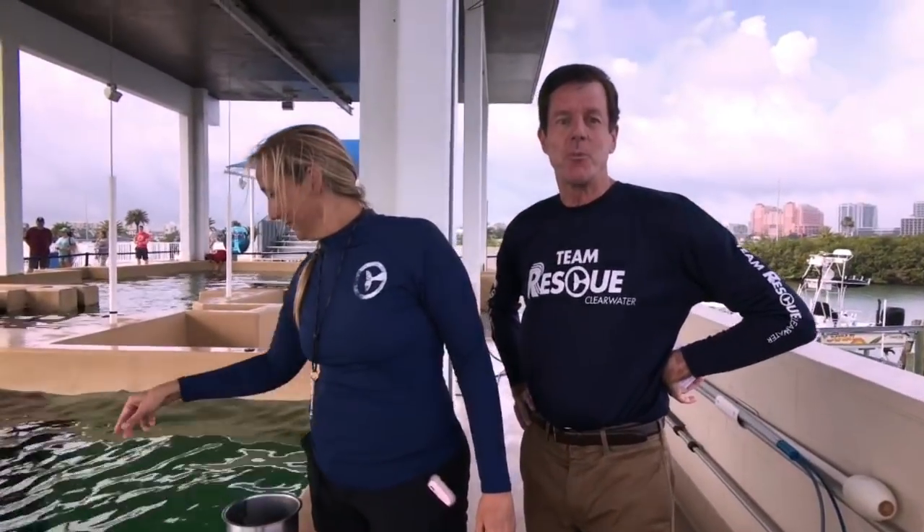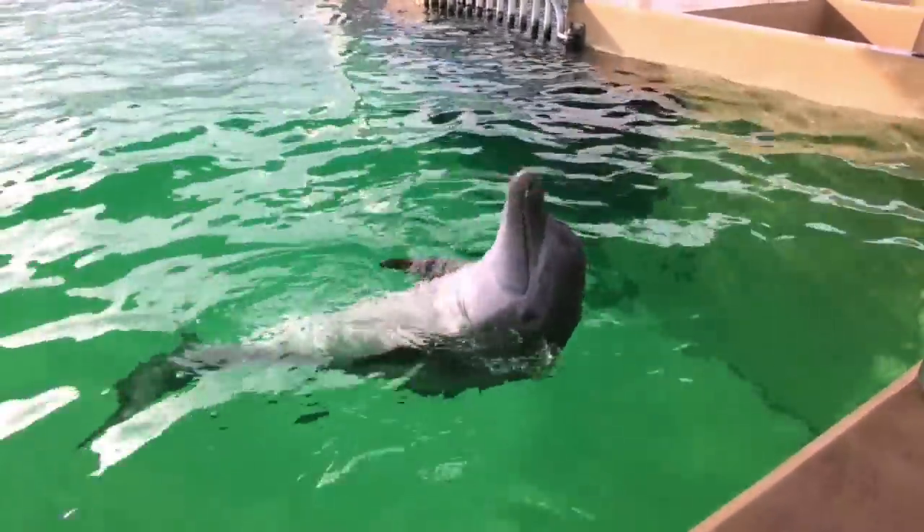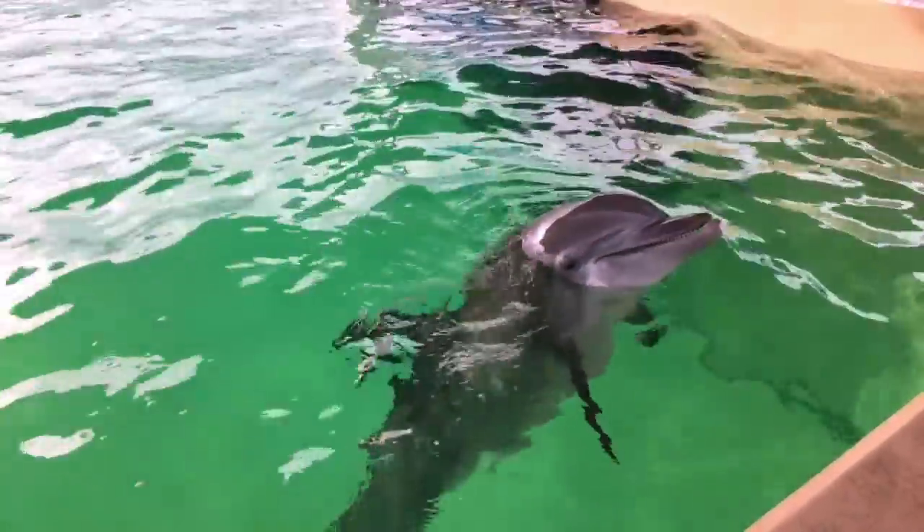Hey, good morning everyone! This is Bill Potts, live here at the Clearwater Marine Aquarium. It is Dolphin Awareness Month and we're here with one of our resident dolphins, Nicholas, and Cammie. Nicholas is adorable, so we're going to learn about Nicholas and about dolphins.